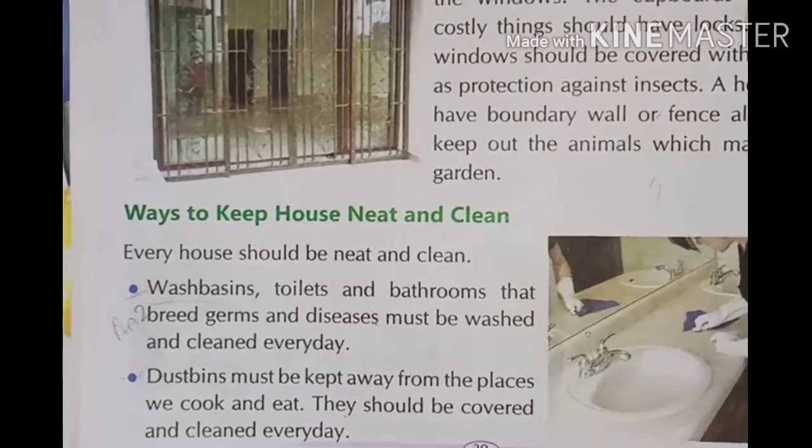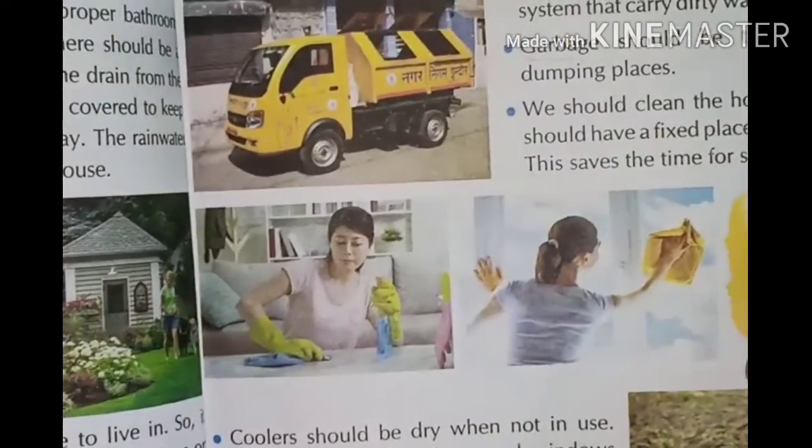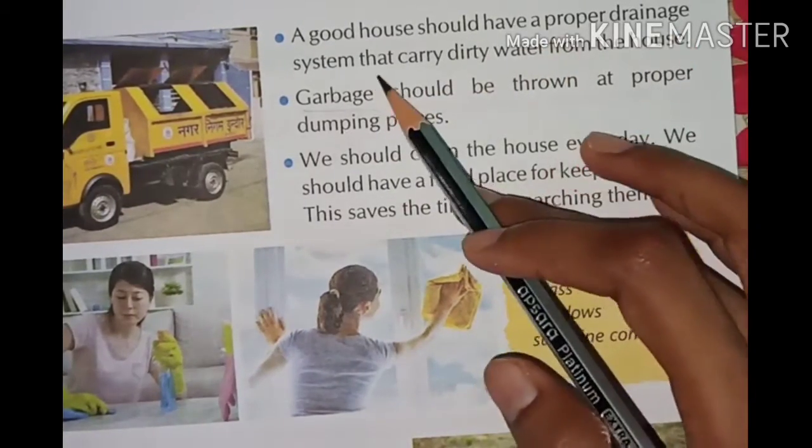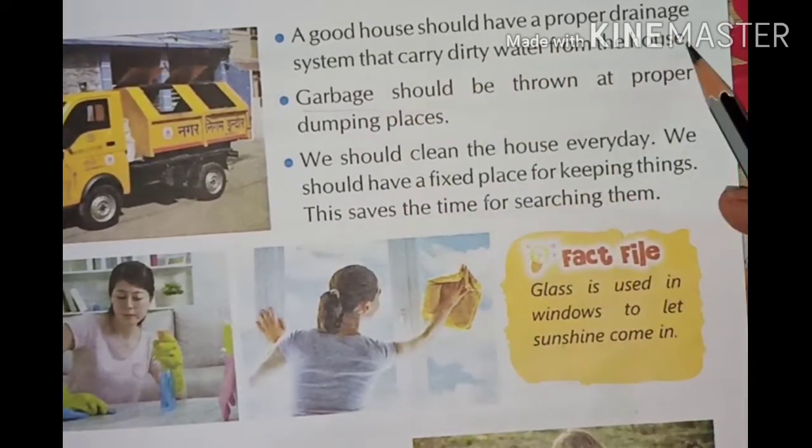A good house should have a proper drainage system that carries dirty water away from the house.